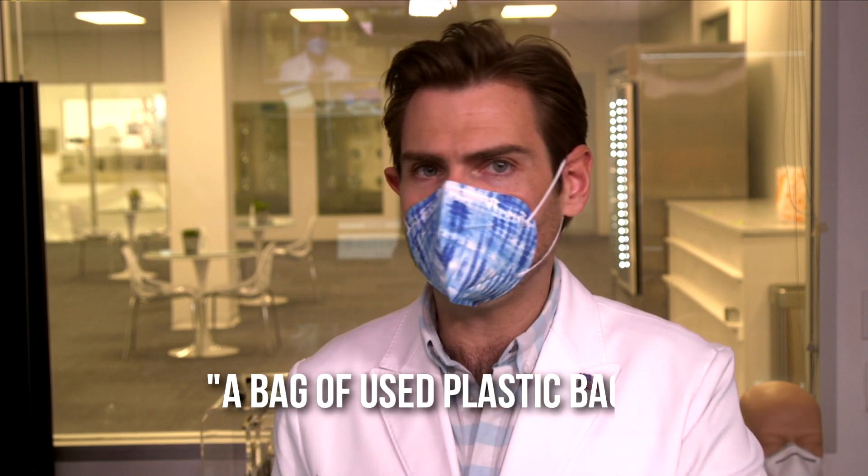Let's open this guy up — these are micro, look at that. Actually, that's a good fit to be honest. This smells like a bag of used plastic bags.